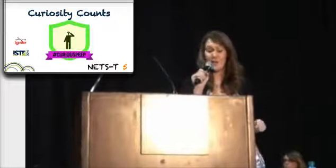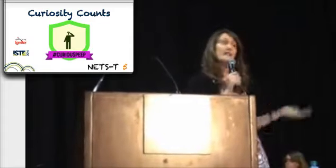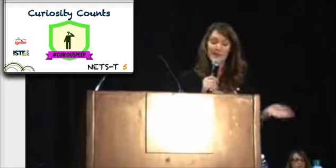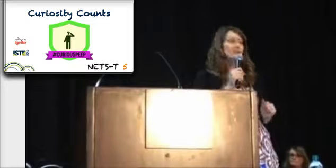Curiosity counts. Allowing students and teachers to see you honor your own curiosities gives them permission to do the same. This badge is all about modeling the process of inquiry. Are you comfortable saying, 'Hmm, good question — let's look it up'?